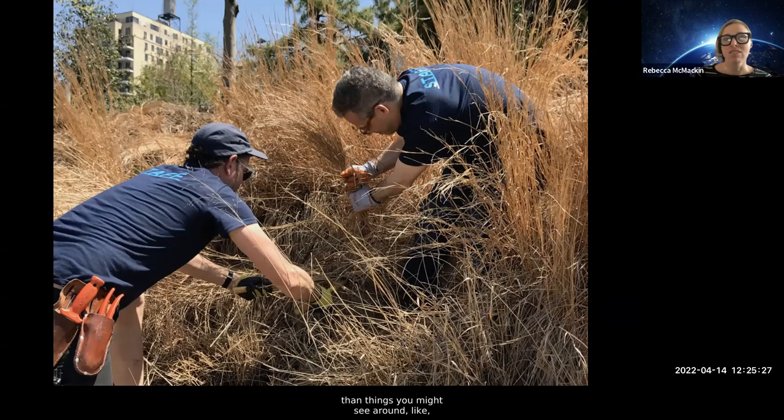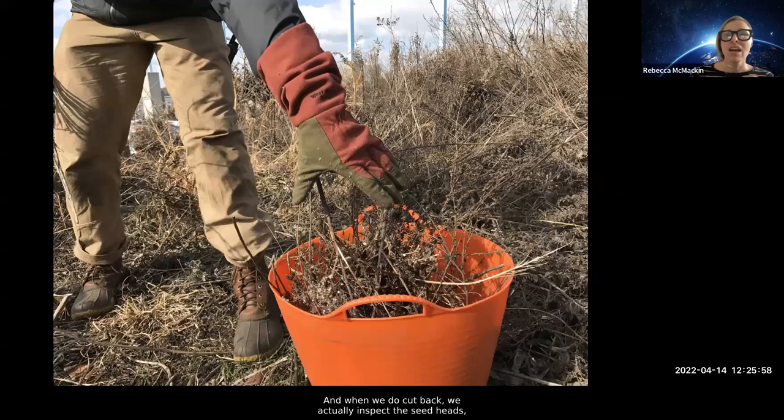In certain areas we push cutback as late as possible to encourage those birds to use the seeds. But in other areas where Heather thinks birds might nest, we cut back super early so we're not disturbing animals that might nest in the park. It's more complicated than things like 'cut everything back after temperatures hit 55 degrees' — and it's so cool that that stuff is out there going viral on Facebook — but our work is to try and foster real observation and real connection with all of these organisms so our practices can adapt and evolve over time. When we do cut back, we inspect the seed heads to see if they're viable, and if they are, we collect them.